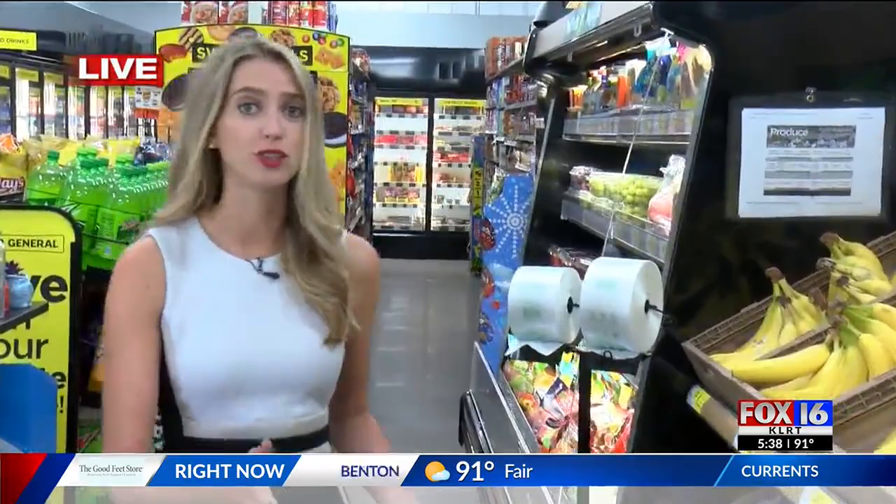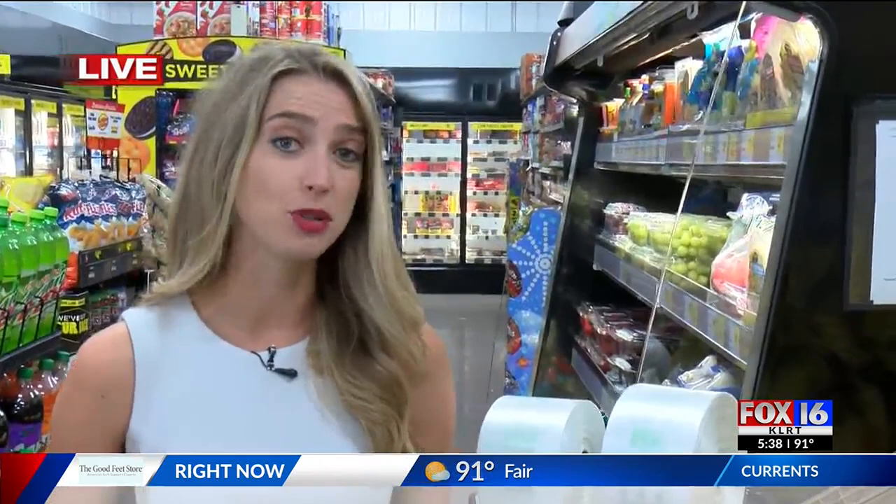You're going to see it right when you walk in the doors here on the Springer Boulevard location — a whole section dedicated to fruits and vegetables and different sets of produce. It may not be that big of a section, but neighbors say that it's making a really big impact here in the community.